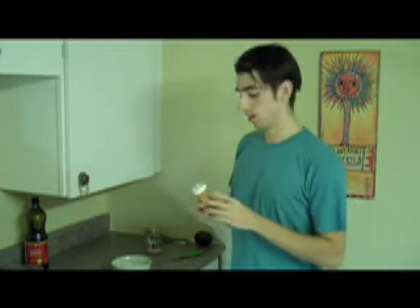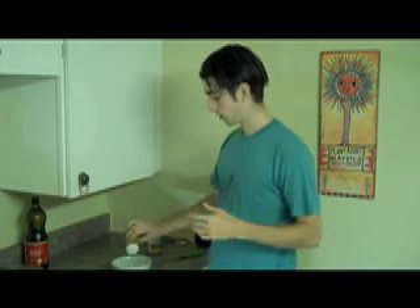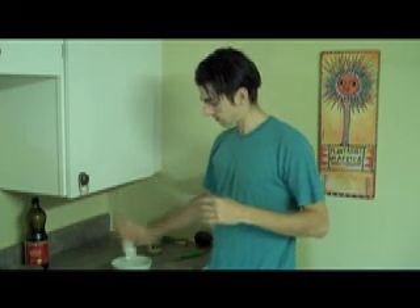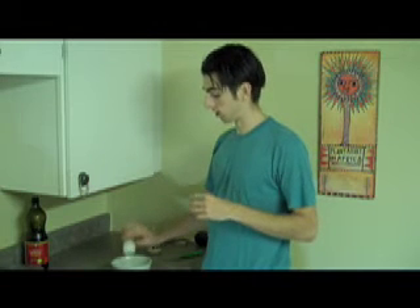Then I add spices — equal parts turmeric, cumin, and coriander. It's kind of like an Indian curry spice blend, but not exactly. You can find links below for sourcing these herbs if you don't have a local health food store where you can buy them in bulk. I combine them equal parts in a shaker and put in about half a teaspoon — I like it strong so you really get the effect of those herbs.